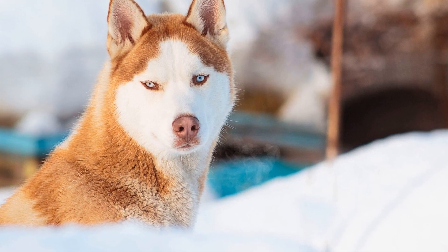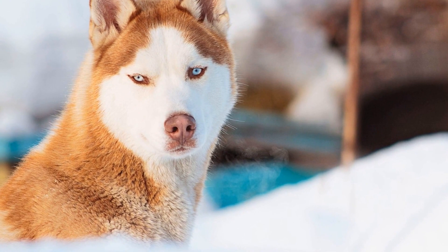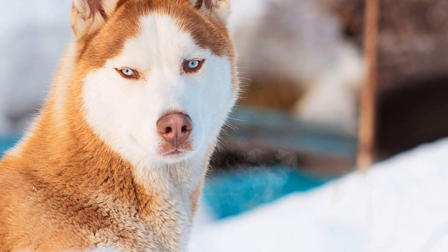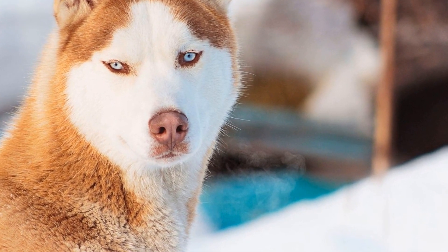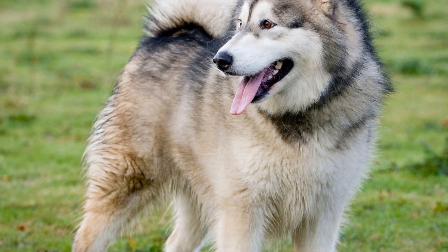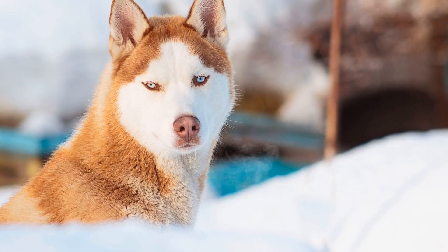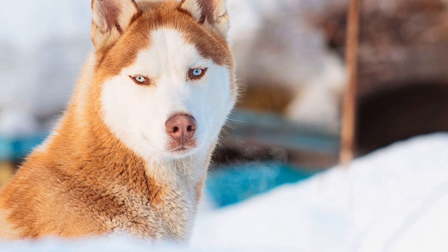Two: Stylish Collars and Leashes. Collars and leashes are essential accessories for any dog, but why not make them fashionable too? Explore the market for collars and leashes specifically designed for Siberian Huskies, with features like padded interiors or adjustable straps. Opt for patterns and colors that complement your dog's coat and overall appearance. Remember to prioritize functionality and ensure that the collar and leash are comfortable for your Husky.